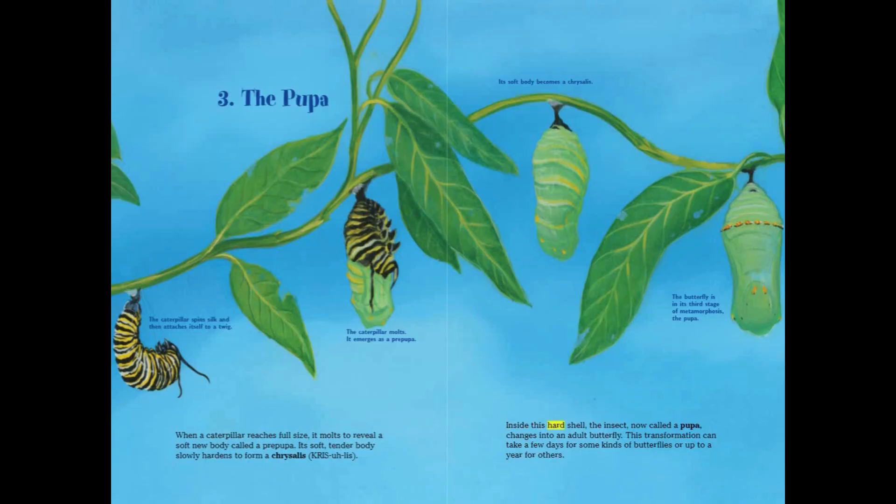Inside this hard shell, the insect — now called a pupa — changes into an adult butterfly. This transformation can take a few days for some kinds of butterflies, or up to a year for others.